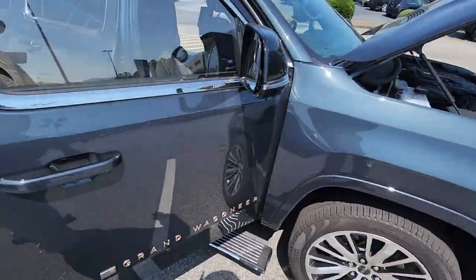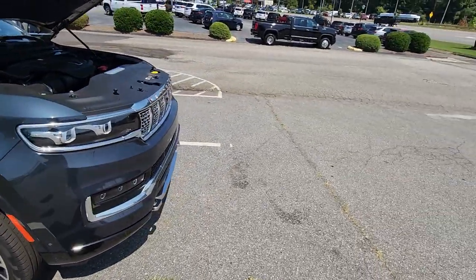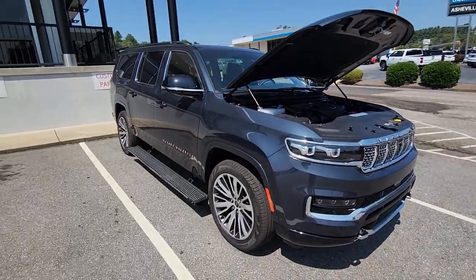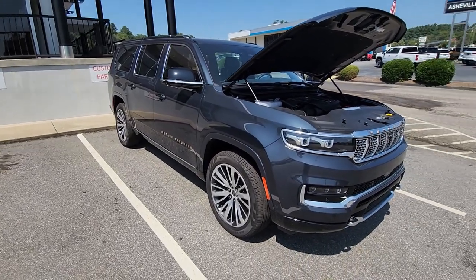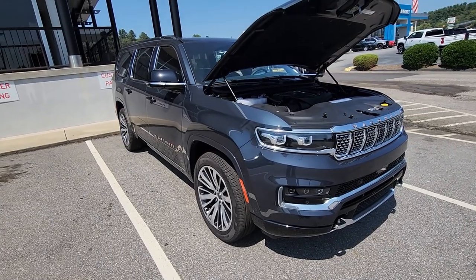Really amazing, luxurious vehicle. We only have one L in stock right now — they're really rare to see, but it is awesome to see a Grand Wagoneer like this. Come on and see me, JR, down here at Fields Chrysler Jeep Dodge Ram in Asheville. Have a good one!